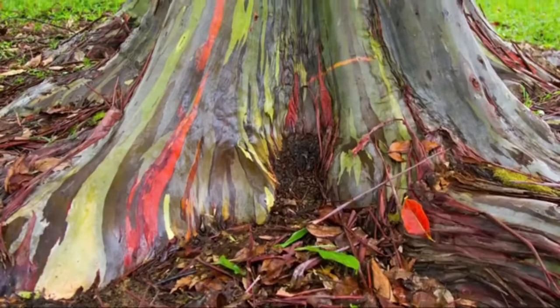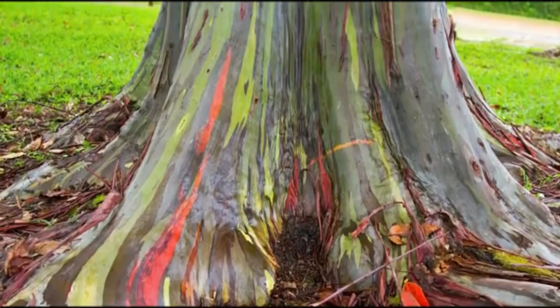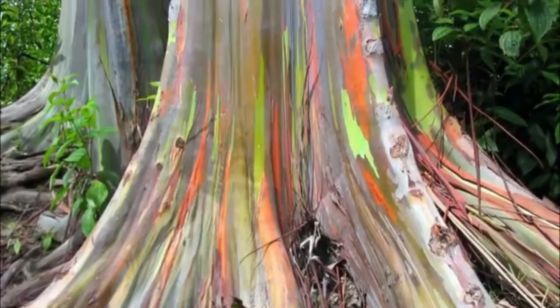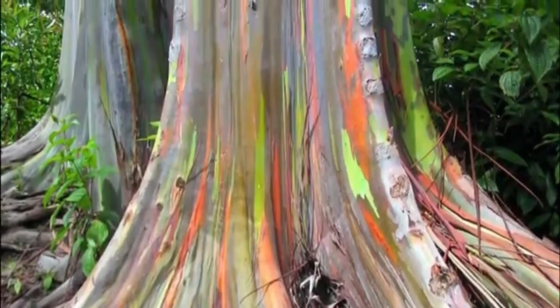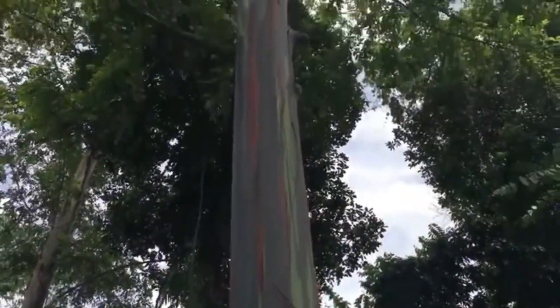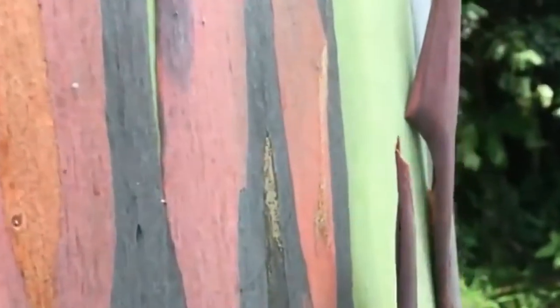When the bark is stripped away, bright green chlorophyll is readily visible through a thin, transparent surface layer that's just one cell thick. As time passes, reddish-brown tannins build up in the surface layer, changing the apparent color. The chlorophyll beneath also dies down with time, creating the incredible fluorescent display that the tree is known for.